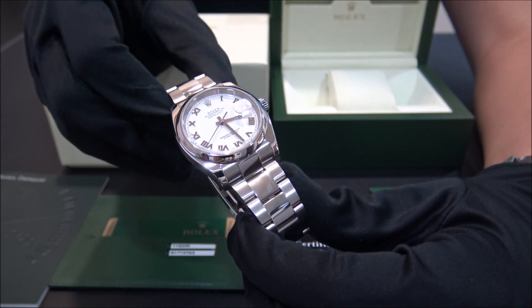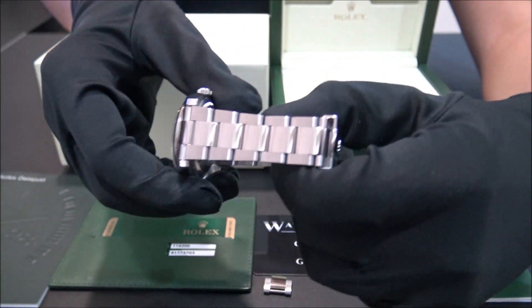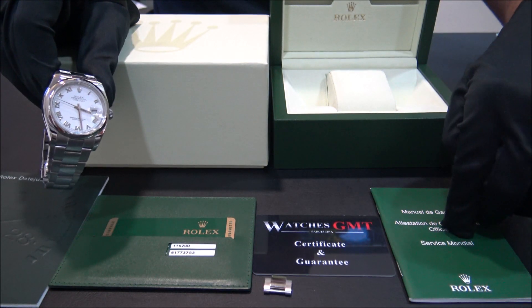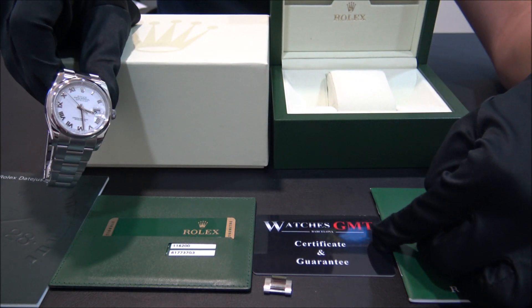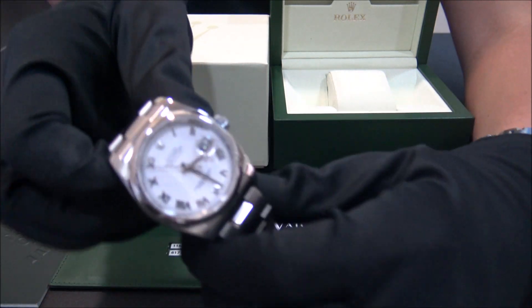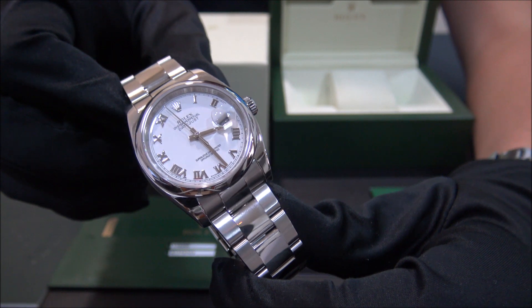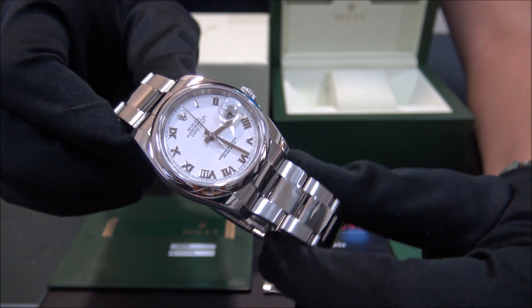The watch is in perfect condition, revised and polished. It comes with box, booklets, extra link, and warranty card. We offer one year warranty and 24-hour shipment to all of Europe, also international, with fully insured service.